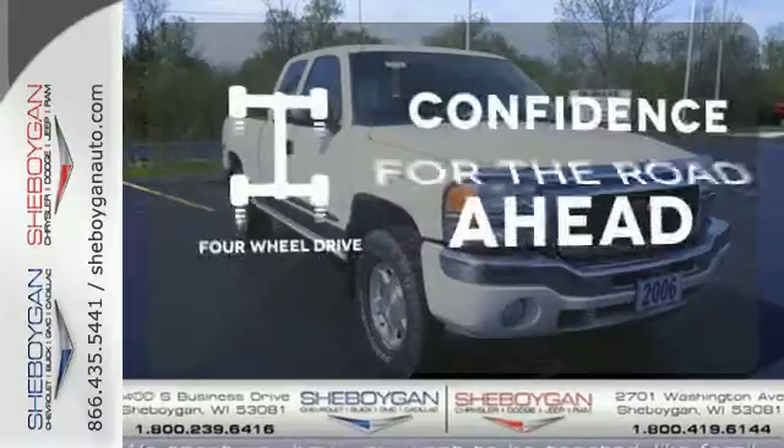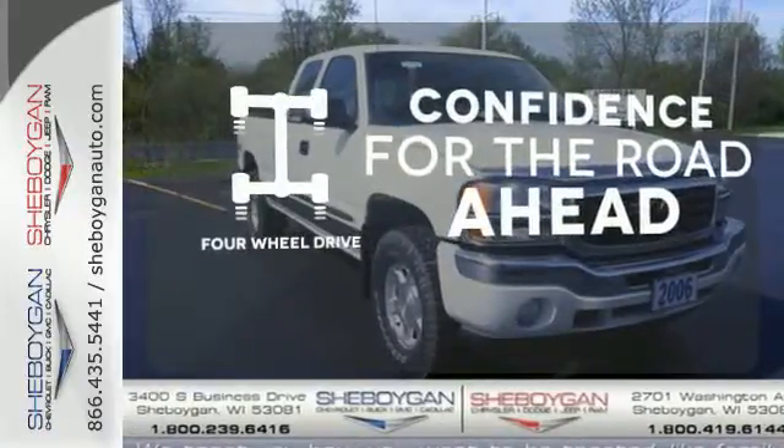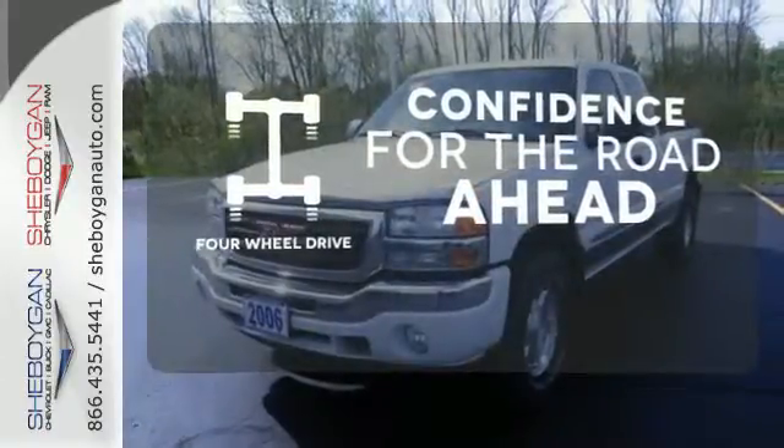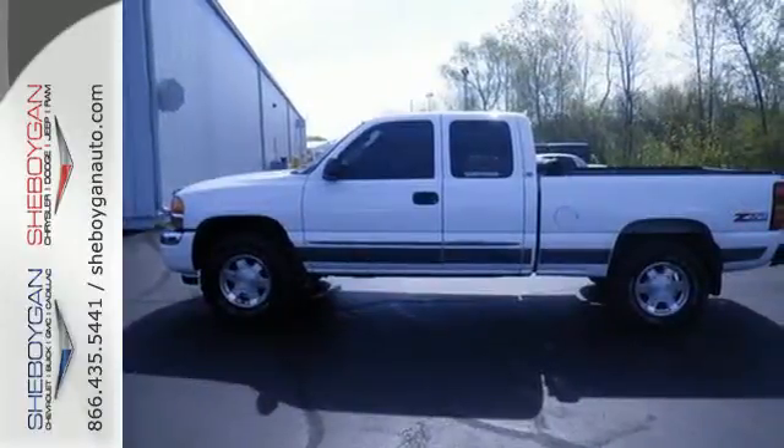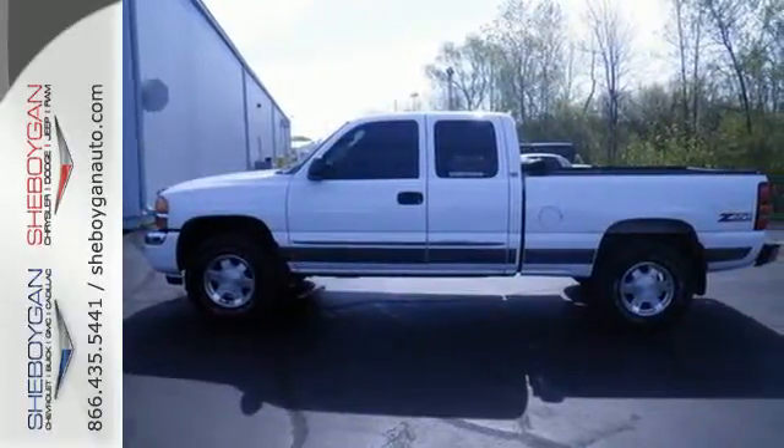You wouldn't head to the job site without all the right tools. Be prepared with four-wheel drive, confident handling, GMC capability, and a long list of features make this full-size pickup a great buy.